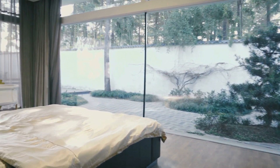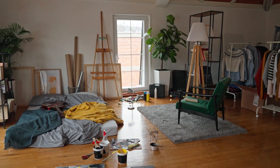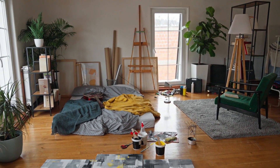But before we dive into the specifics, let's address the elephant in the room: clutter. We've all been there. It's so easy for our homes to become messy and disorganized. It's time to change that.